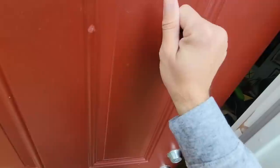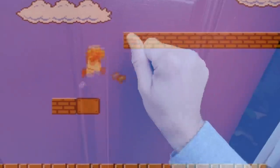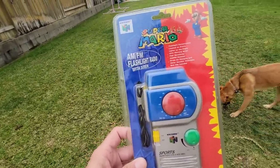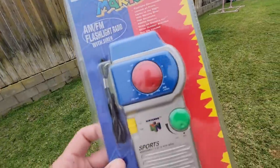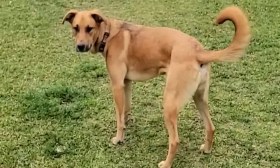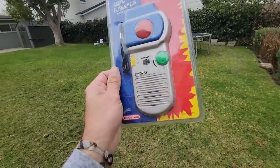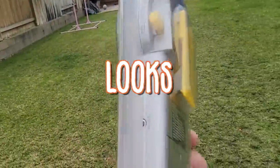Alright, here we go. The first item is going to be this Super Mario 64 AM FM flashlight radio with siren, in an amazingly clean, crystal clear blister pack. This thing is unbelievably beautiful and unbelievably clean. I cannot believe I came into possession of one of these that looks this beautiful.